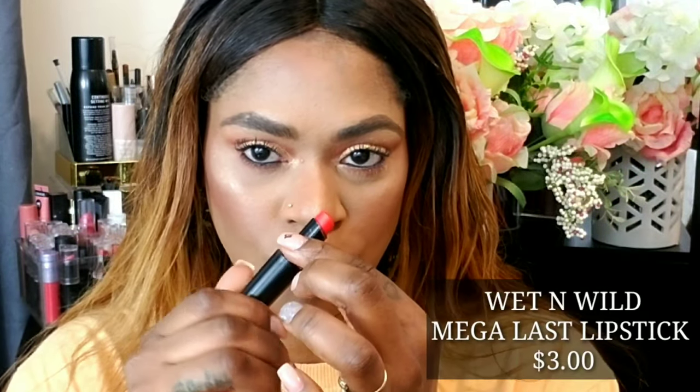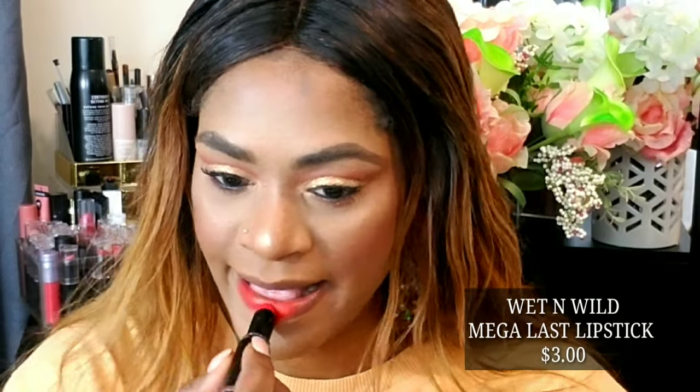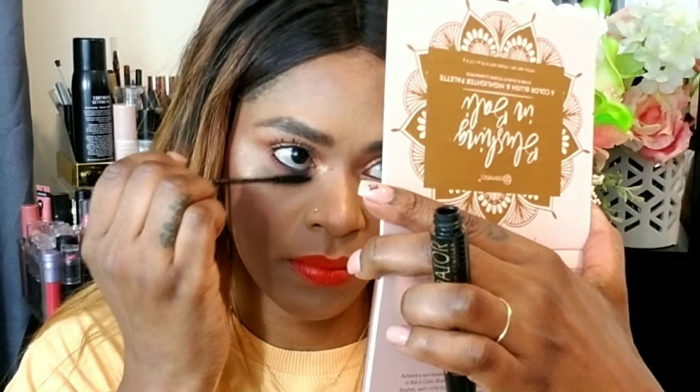Taking this lip from Wet n Wild in Persimmon — Wet n Wild makes such beautiful lipsticks and they're under three dollars, even cheaper on sale, and they're always on sale somewhere. I'm applying it to my lips — I'll show you the struggle of applying lipstick without a lip liner — but it turned out pretty fine. I'm just neatening the lines, filling them in, and making sure everything is in place.